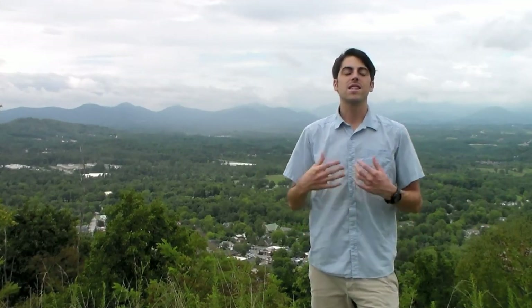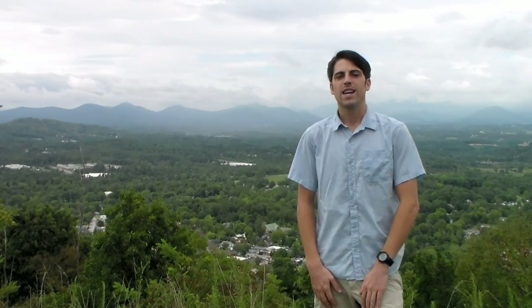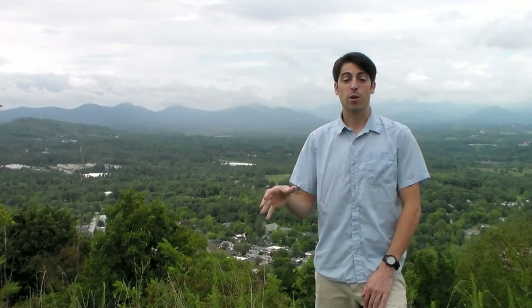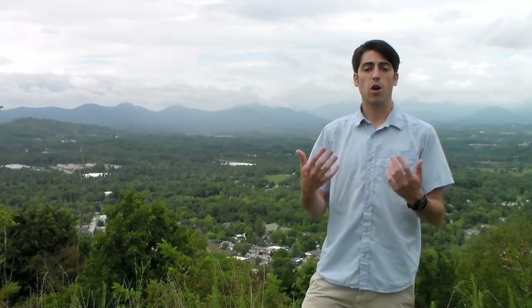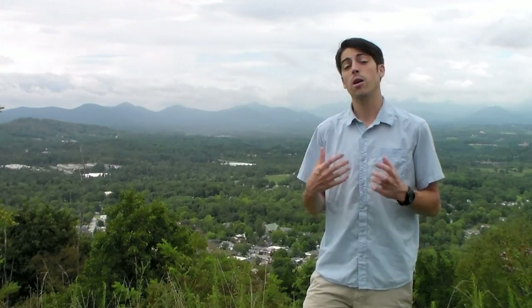In order for you to succeed in the Bates Method or to succeed in improving your vision naturally, it's highly dependent upon daily frequency, daily practice, frequency, and intensity. We'll touch on that at the end of this video. But for now, I just wanted to overview what my practice looked like when I was going through this.